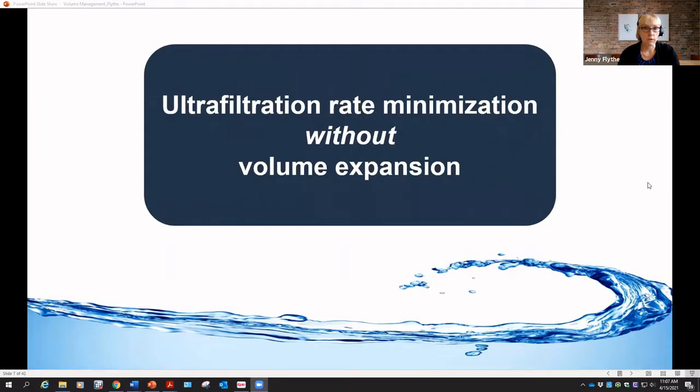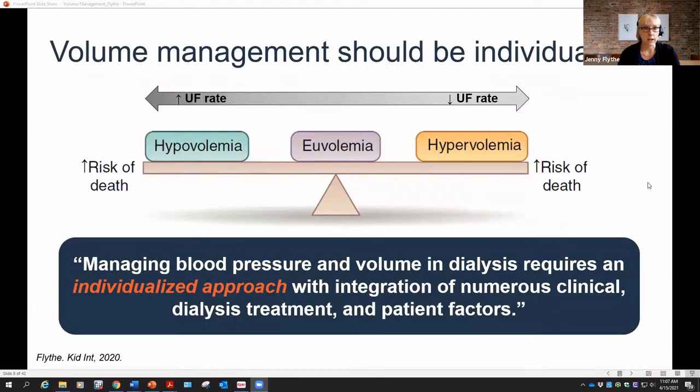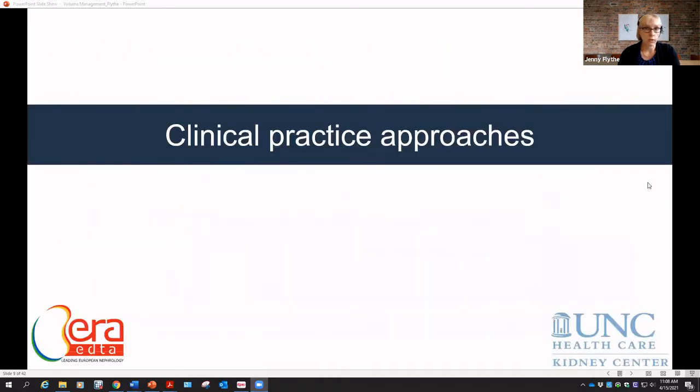What we seek when managing volume is reducing ultrafiltration rates — UF rate minimization — without volume expansion. Easier said than done. A KDIGO controversies conference on blood pressure and volume management in dialysis concluded that volume management really needed to be individualized. The manuscript quoted: 'Managing blood pressure and volume in dialysis requires an individualized approach with integration of numerous clinical, dialysis treatment, and patient factors.' Given the relative paucity of high-quality data, how do we operationalize this in practice?